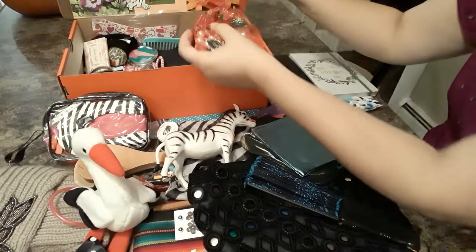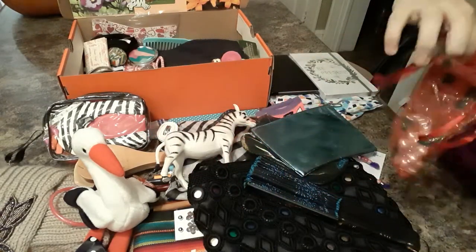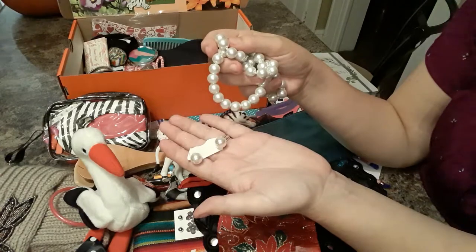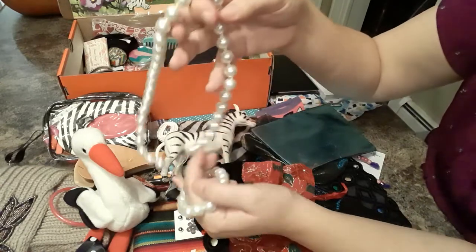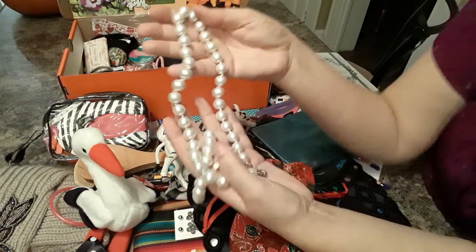She has this shiny Christmas bag and inside there is a pearl set. I got these at Family Dollar — it has earrings and they're really heavy, quality. Nice pearl bracelet. These were 60 cents marked down at Family Dollar one day, so I got those.